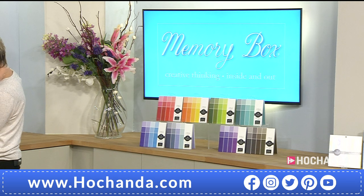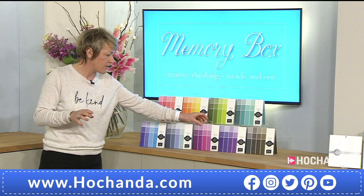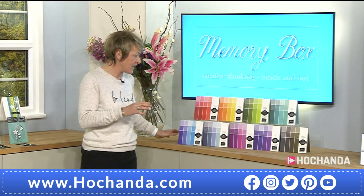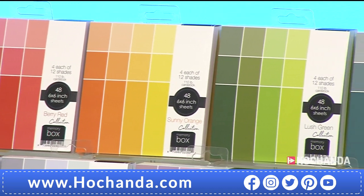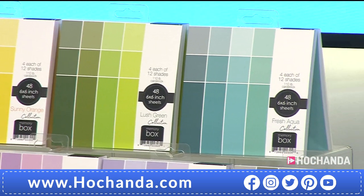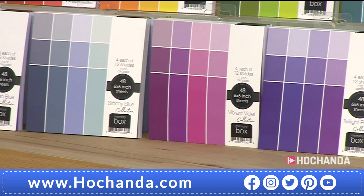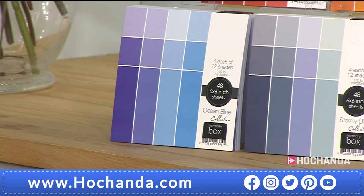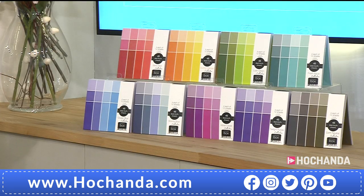With these papers, it's just cutting different strips and placing them together and putting them in a die cut. The paper pads are only £9.99 each, with 48 sheets per pad in 6x6. Choose which one you like - or have the lot. Item number 076878. They're absolutely fabulous and so handy with all those different tones. They're double-sided with a white core, and you get four of each shade. Available in berry red, sunny orange, lush green, fresh aqua, earth neutral, twilight purple, vibrant violet, stormy blue, and ocean blue.